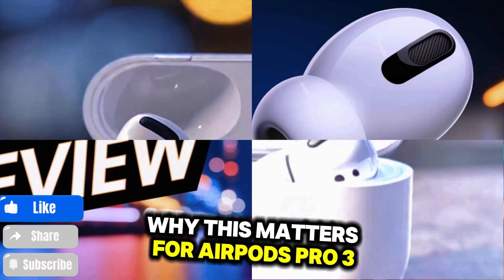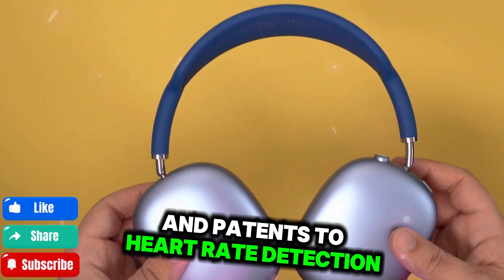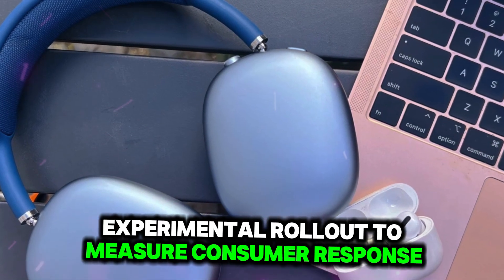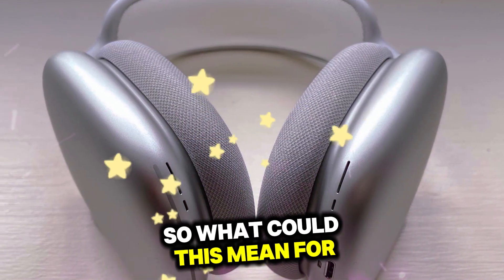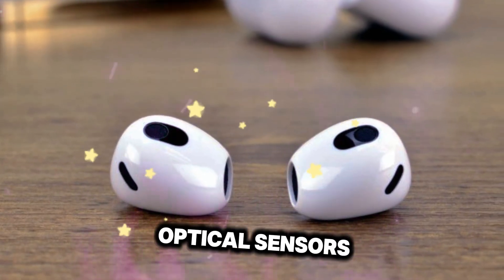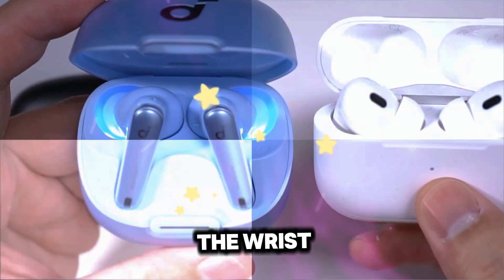Here's where it gets really interesting. For months there have been whispers of Apple working on biometric sensors in future AirPods, with specific references in patents to heart rate detection, body temperature sensing, and even respiration monitoring. The Powerbeats launch is possibly Apple's first test run — a quiet experimental rollout to measure consumer response before scaling up to a flagship product like the AirPods Pro. Expected to arrive in late 2025, the AirPods Pro 3 may include optical sensors or even infrared photoplethysmography — PPG technology — to monitor your pulse directly through your ear canal, which is actually more accurate than the wrist in some studies.